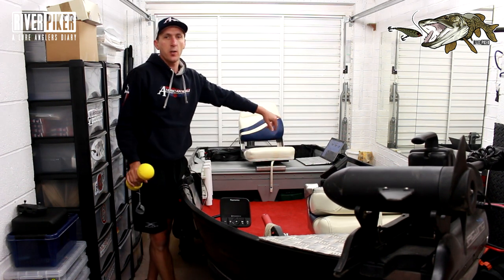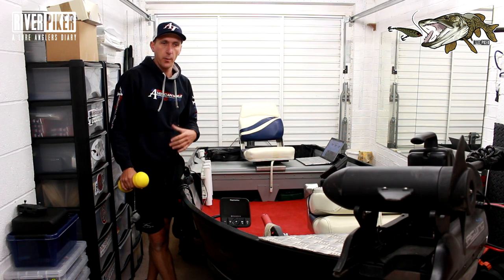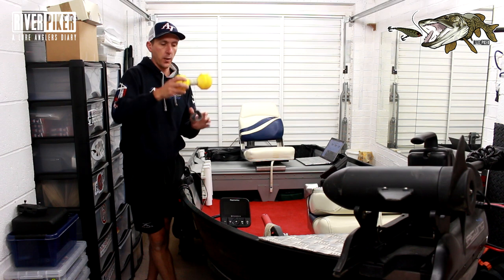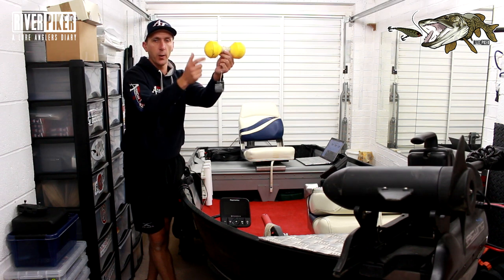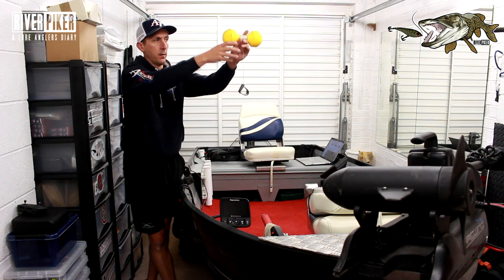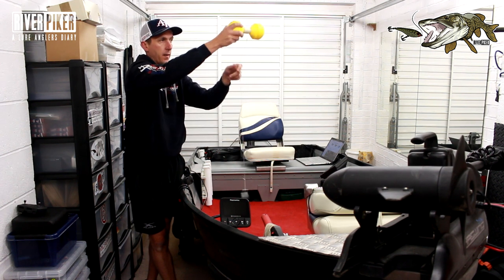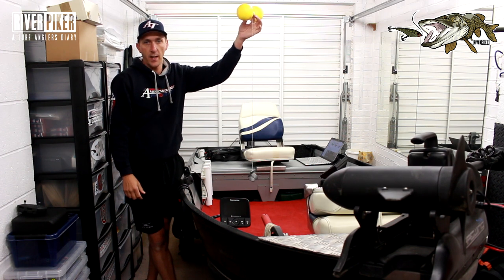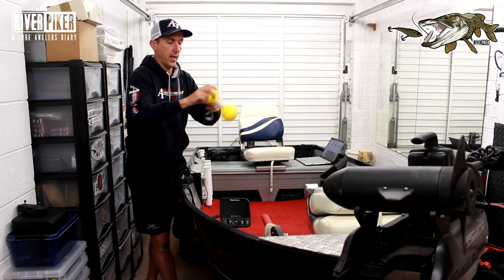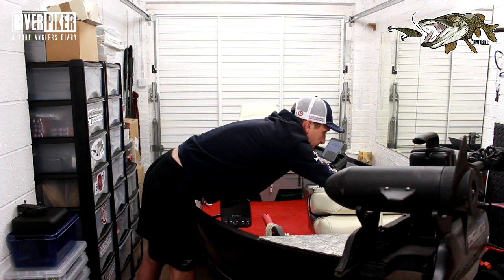Once you've got fancy technology showing you information and you've found a shoal of fish or a better structure to fish around, you don't always want to be right over the top of it — you might want to fish further away. So you can use a simple marker like this: a buoyant float with a lump of lead on it. You just drop it in the water, it unravels itself, floats on the water and gives you a visual aid so you know roughly where those fish or that structure were. It's something you just keep on the boat — it's there if you need it.